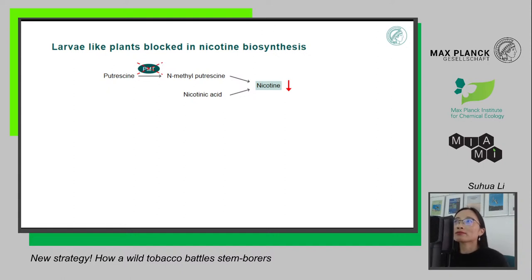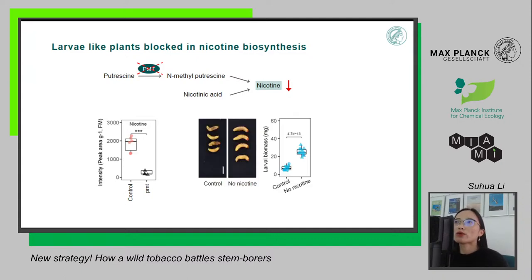Nicotine biosynthesis proceeds from putrescine and nicotinic acid through several enzymes, one of which is called PMT. When we block the PMT gene, nicotine biosynthesis is blocked and we get lower nicotine in these plants. Indeed, when we blocked the PMT gene, we found that we could almost not detect nicotine levels in these plants. When we further fed these plants to our larvae, the larvae grew bigger and happier in plants without nicotine compared to control plants.